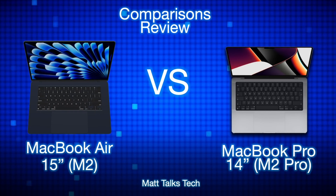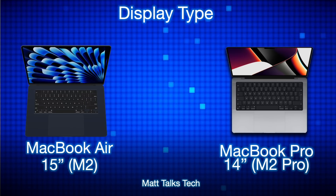We have the brand new MacBook Air 15-inch with the M2 chipset versus the MacBook Pro 14-inch with the M2 Pro. This is the standard basic M2 Pro chipset — the one you can get for $1,999. These are the lowest spec versions of each model being compared here.